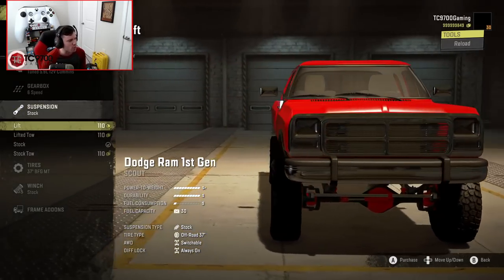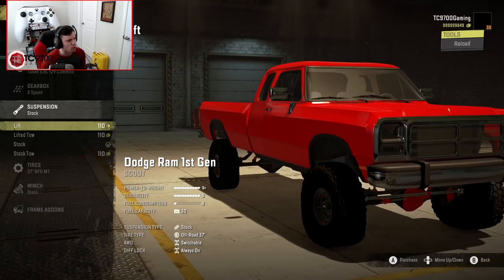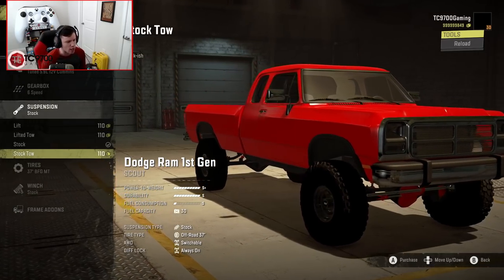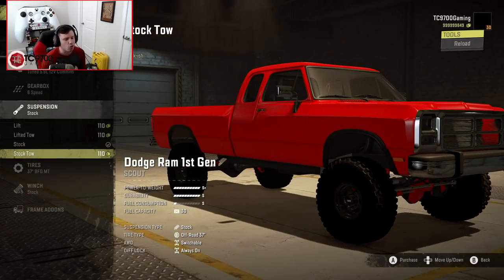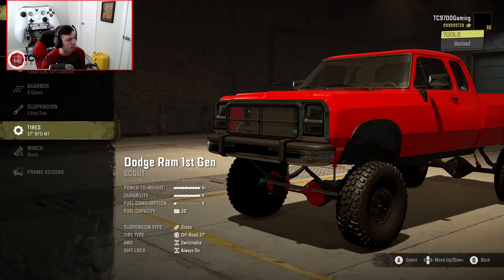Suspension-wise, you've got quite a few options. You start with stock or stock-ish, then lifted, then lifted towing, and then stock towing. If you want to haul goosenecks and need a little bit of extra support in the back for the extra weight, I'd recommend one of the towing-focused suspensions. I'll go with the lifted tow first, then hook a trailer up outside and test the towing capacity, then switch to the normal lifted suspension using the dev tools.